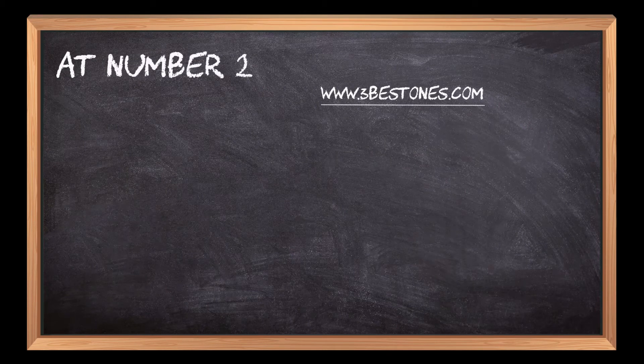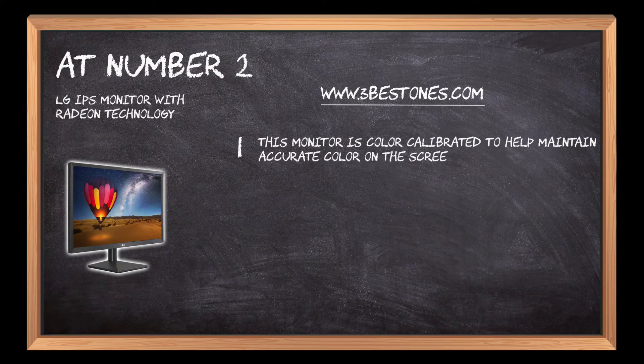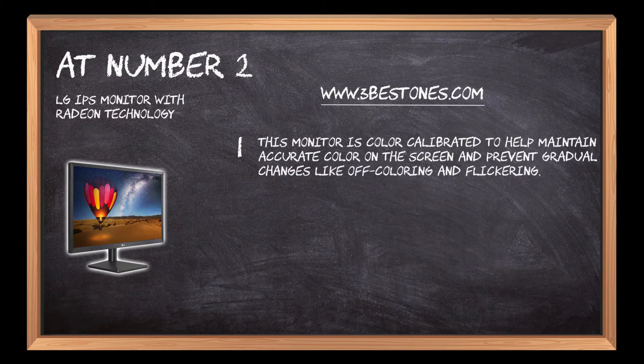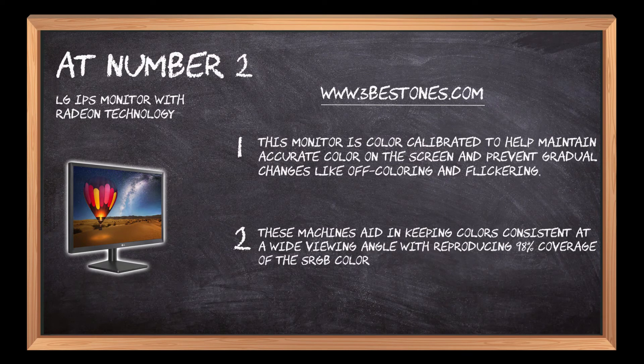At number 2: the LG IPS Monitor with Radeon Technology. This monitor is color calibrated to help maintain accurate color on the screen and prevent gradual changes like off-coloring and flickering. It aids in keeping colors consistent at a wide viewing angle, reproducing 98% coverage of the sRGB color spectrum.